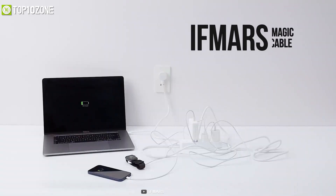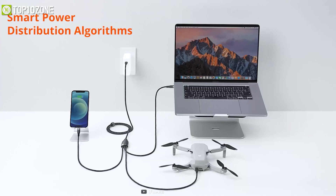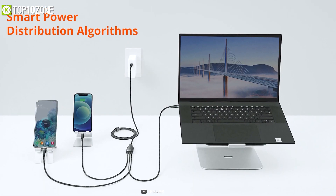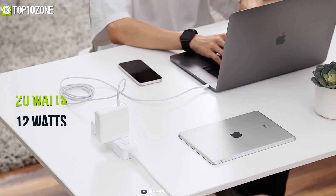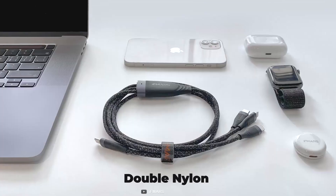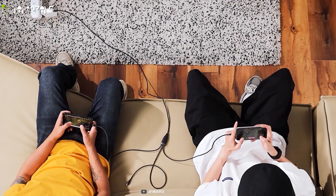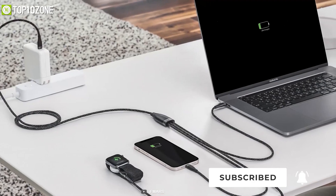Simplify your charging experience with the IFMARS Magic Cable, an all-in-one cable for charging your MacBook, Apple Watch, and iPhone all at once. Equipped with a smart power distribution algorithm, an advanced MCU controller, and DC to DC conversion circuit, this cable can recognize your Apple devices and distribute power accordingly. It features a Type-C to Type-C connection delivering up to 100 watts, while the other two connectors deliver 20 watts and 12 watts respectively. The cable is pleated with double nylon and manufactured from high-end material to absorb stress and prevent breakage, and at 6.6 feet long, it gives you plenty of reach. If you want to charge all your Apple devices at the same time, you can't go wrong with the IFMARS All-in-One Charger Cable.